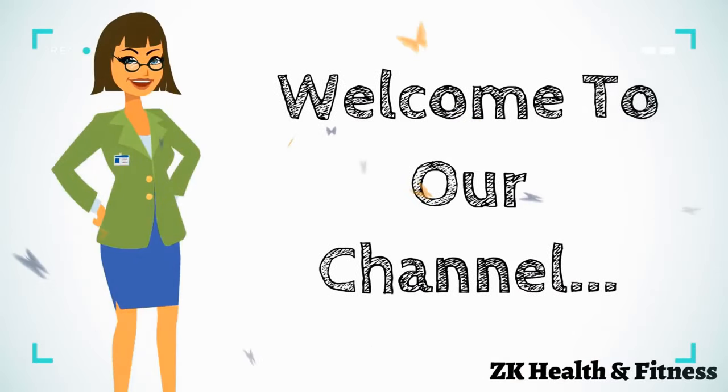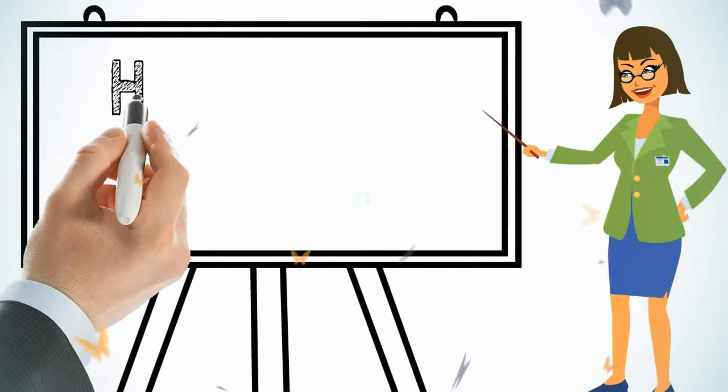Hi everyone, welcome to our channel. Today we will discuss how to treat itchy skin in dogs.